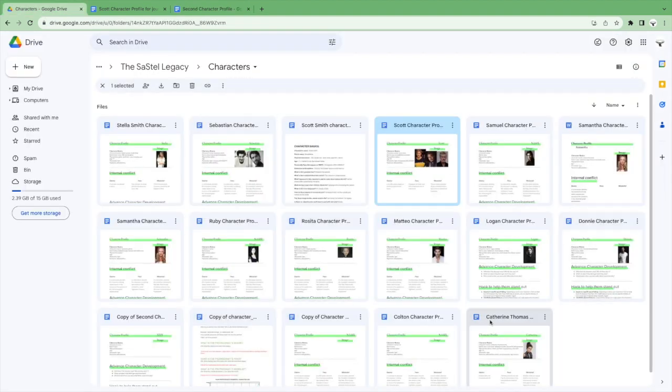Here I have everything from the Zastel Legacy series. There are a lot more people but I don't think I'm going to make character profiles for all of them. The main ones are Stella, Sebastian, Scott, and Samuel. Secondary characters are Samantha, Ruby, Rosita, and Logan. Catherine is really important too. We have Matteo and Donnie as third-tier characters, and Colton as the villain — I'm working on him right now. I have a list with everybody and I don't think I need any more information to know what part they play.